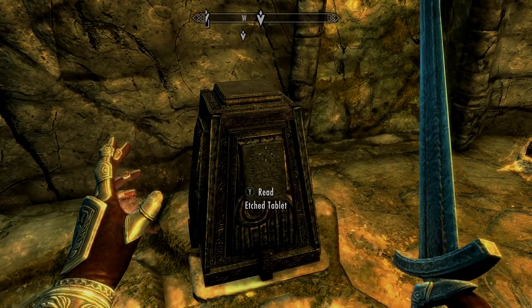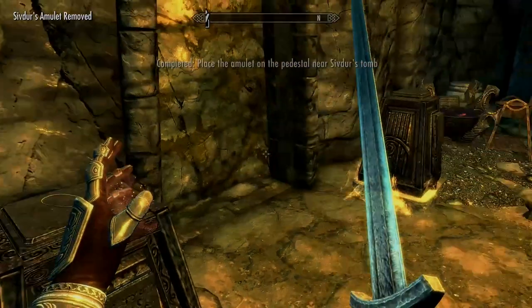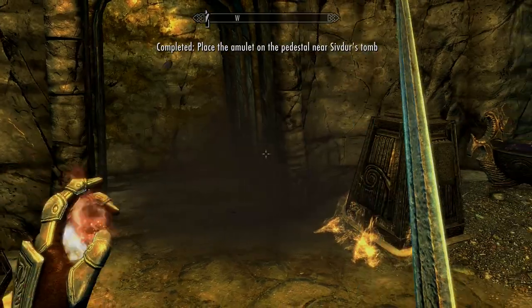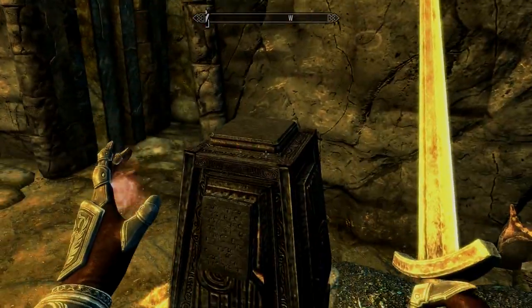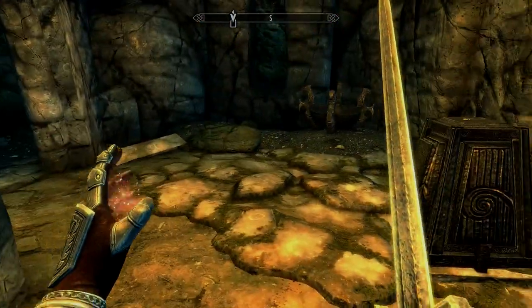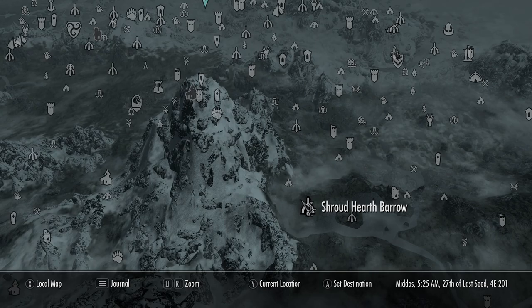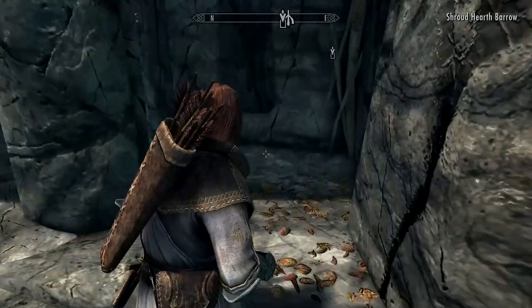I went back to the tomb and placed this, but I'm pretty sure if you know the location you could go straight to the second location and open it up. You can see the door is nearly open - we just need that next item, which is going to be a skull from an extremely powerful wizard. Just east of the big large mountain in the middle you've got Shroud Hearth Barrow, and that's where we're going.